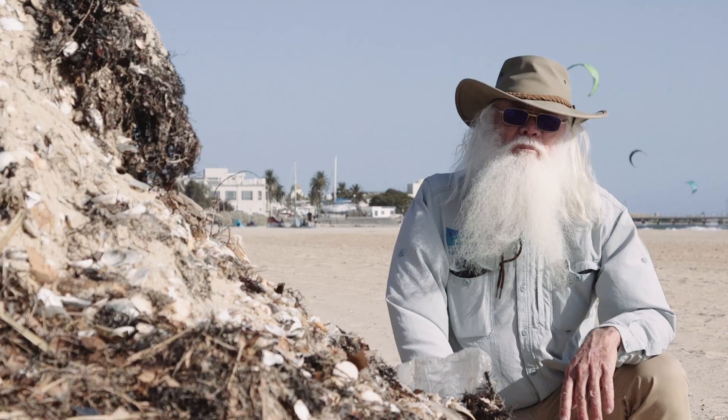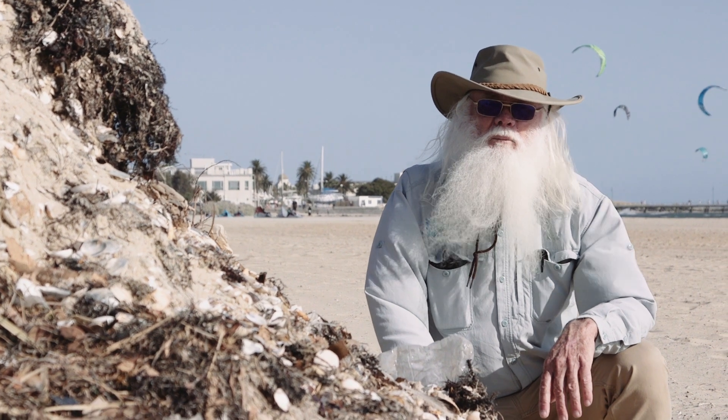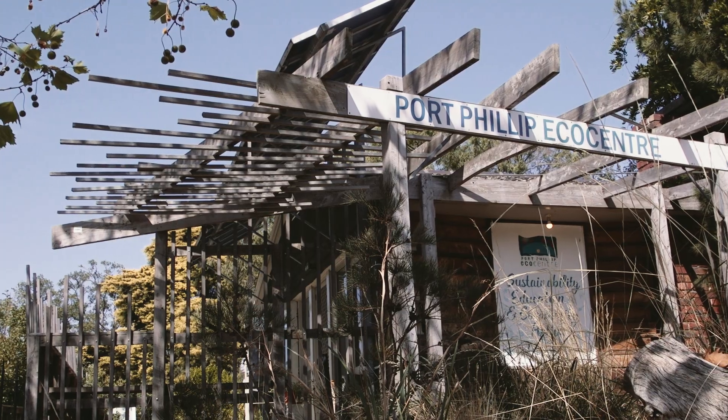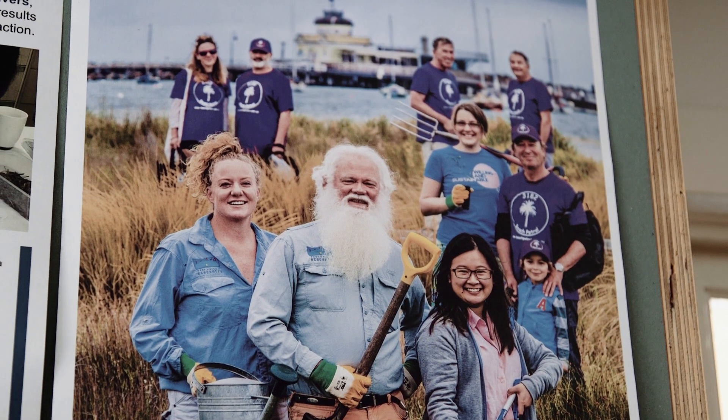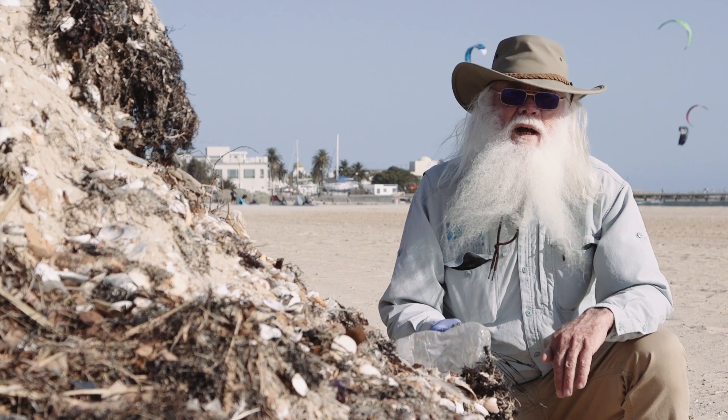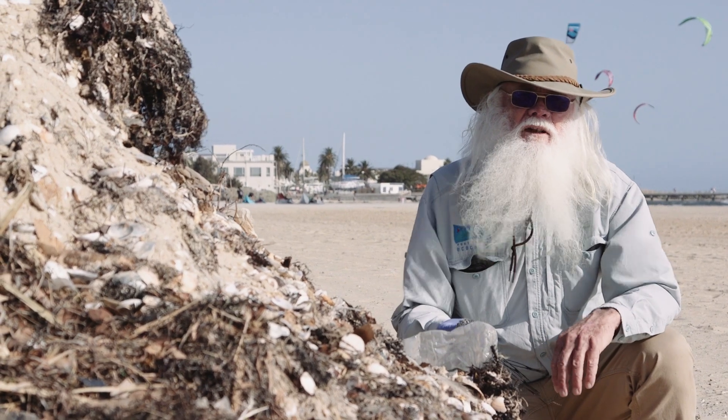I'm Neil Blake. I'm the Port Phillip Baykeeper based at Port Phillip Eco Centre in St Kilda. Our organisation connects people to the natural environment and particularly empowers them with ways that they can look after the environment.